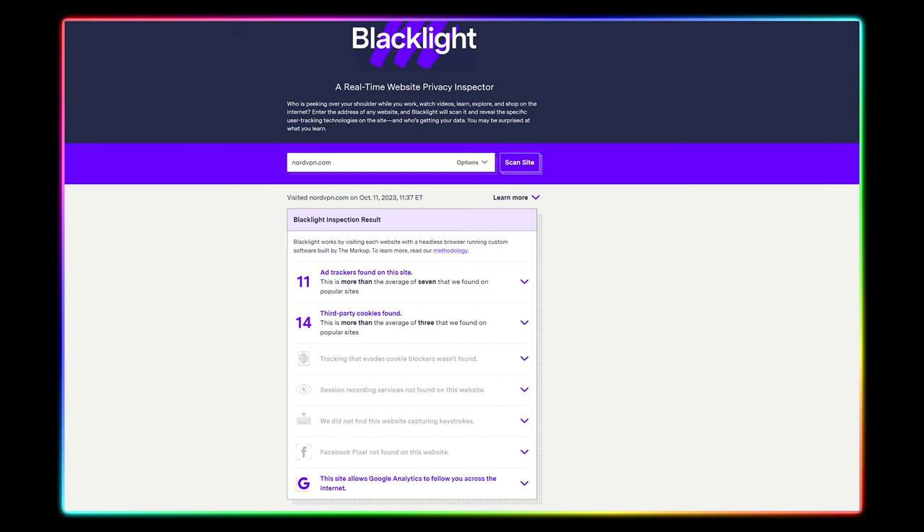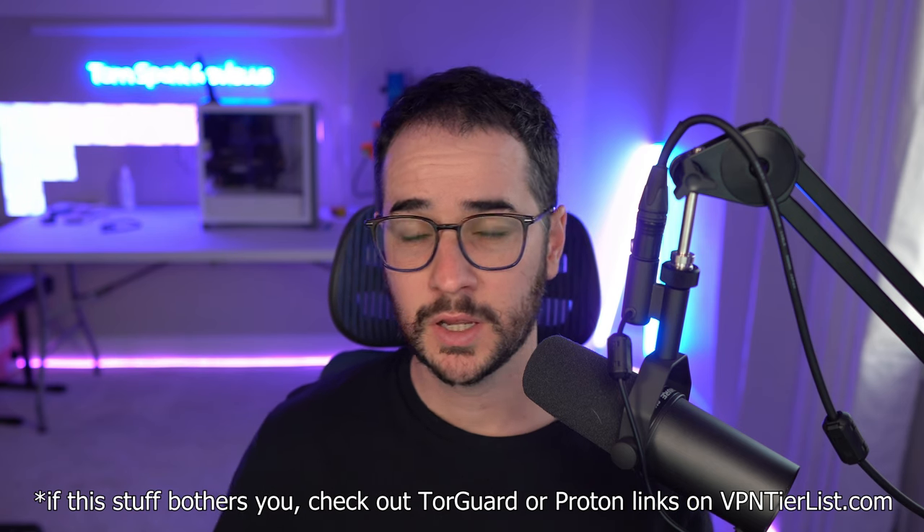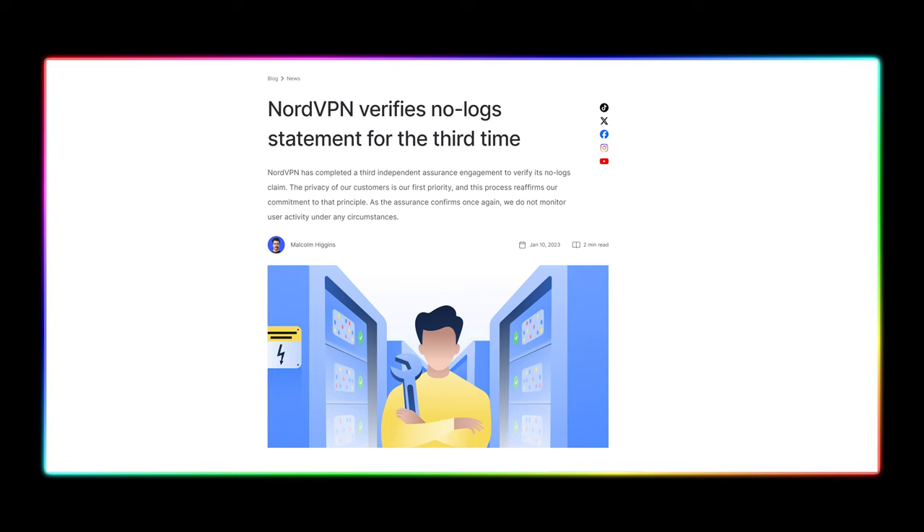In terms of the privacy audit, both of these VPNs could have some improvements, at least in terms of how they collect information on their websites. Both Nord and Surfshark collect a little more information than they should for a privacy company — things like basic analytics using Google Analytics, to market their products and make more money. That said, Surfshark has a slightly cleaner reputation overall. NordVPN had a security vulnerability a couple of years back, whereas Surfshark has never really had that kind of incident. Both VPNs could improve by making everything open source, but they do have a good history of conducting audits throughout the year to show they're not collecting logs.